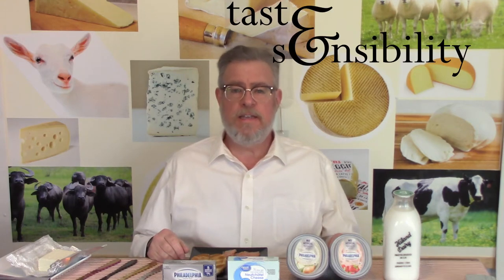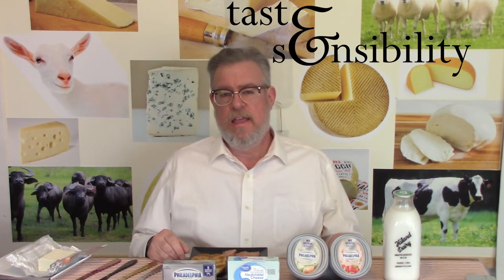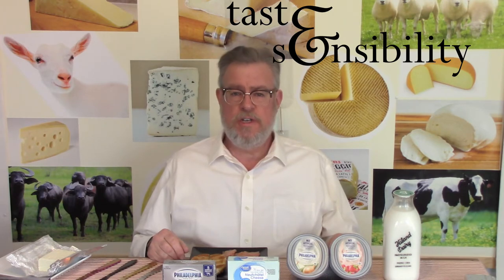Hello, I'm Doug, and this is the Taste and Sensibility channel, and you have arrived at episode 12 of Fresh Cheeses, which is going to be cream cheese and Neufchatel.